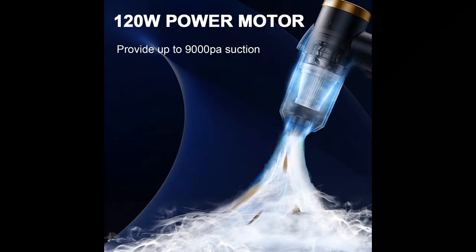Why choose the Say More wireless handheld car vacuum cleaner? Here are some reasons why you should choose it.